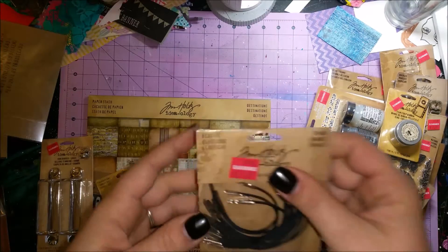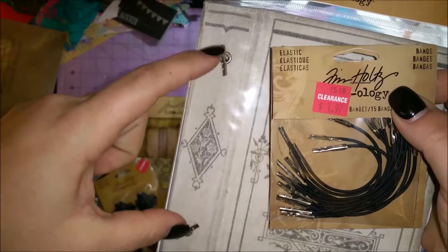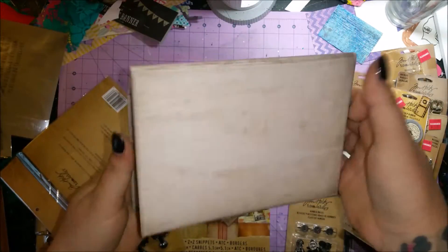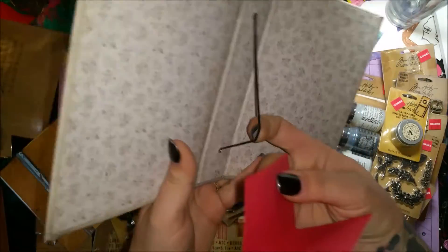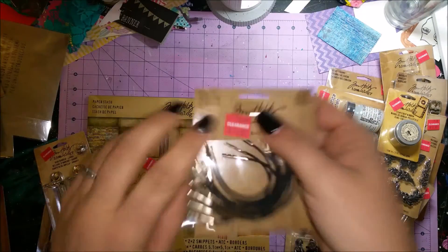I got a second pack of the Grunge Paper — I had an idea for it but now I'm thinking of something else. I also got these elastic bands — already opened them — that go in the ends of the covers, almost like a book binding. You take your signatures and just slide them in, and you have your book pages. Those were $1.97.